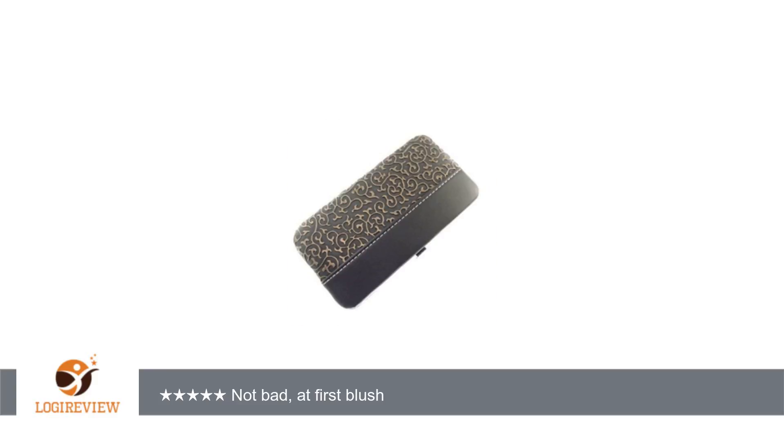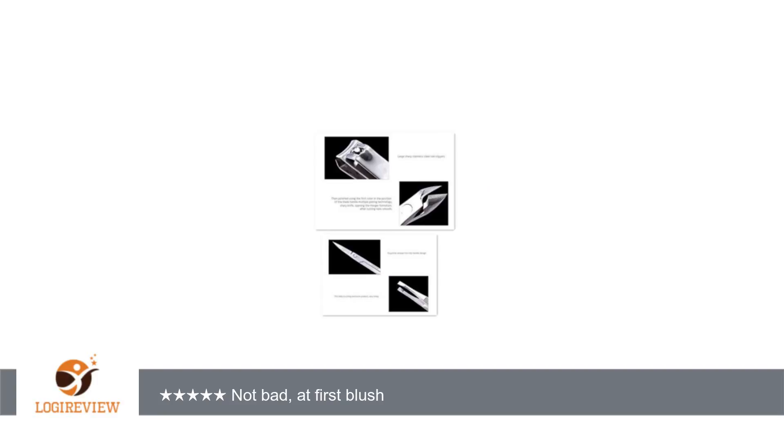It's in a nice compact organizer. It's nice to be able to find a pair of fingernail clippers in one spot. For some reason they seem to grow legs in my house and you can never find them when you need them. This has a great assortment of different things to give yourself a wonderful manicure.